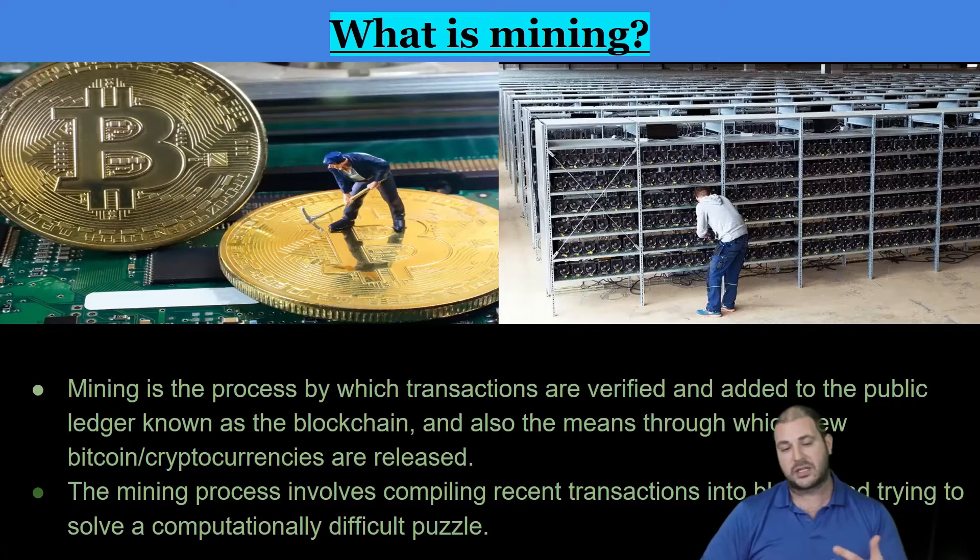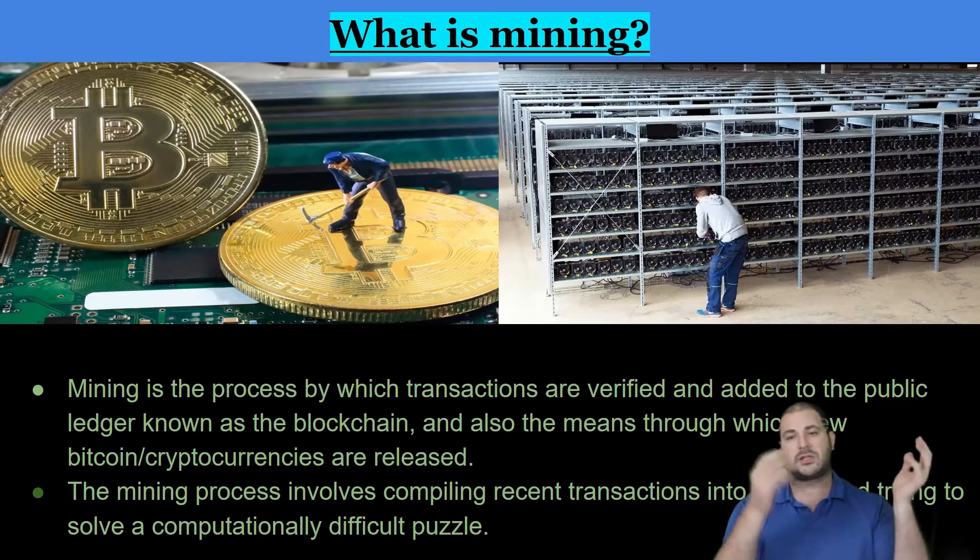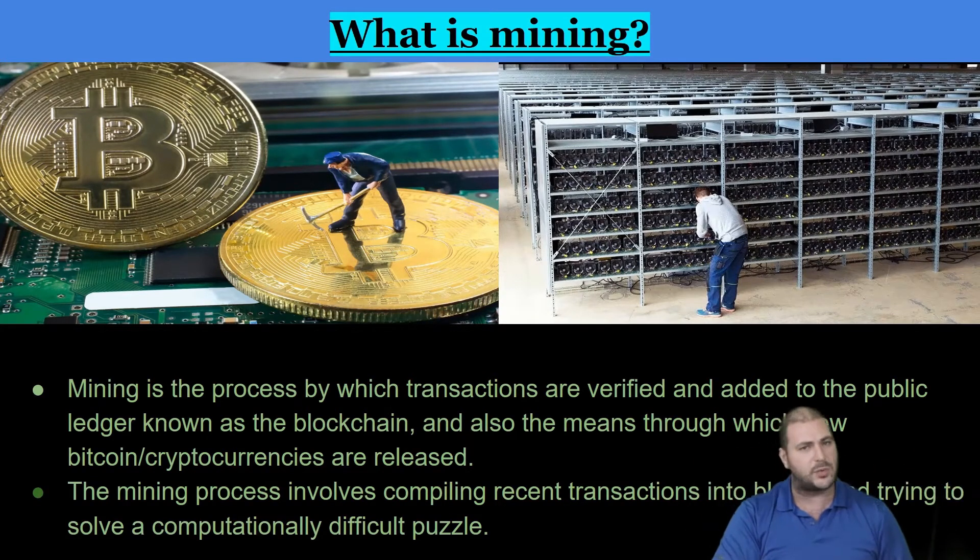Those miners confirm transactions on the blockchain. The way it normally works is if you own a business and you write something on a ledger, you could change it later — but not in crypto. Because those other computers, if you tried to change it, would say no, that didn't happen.